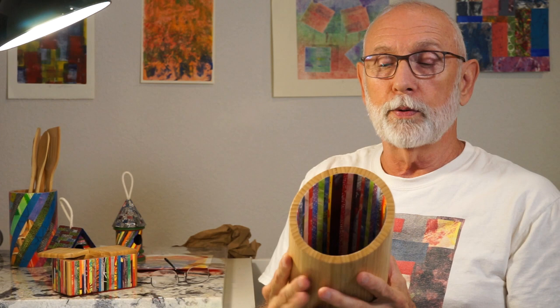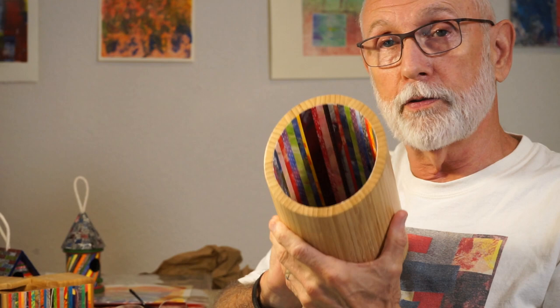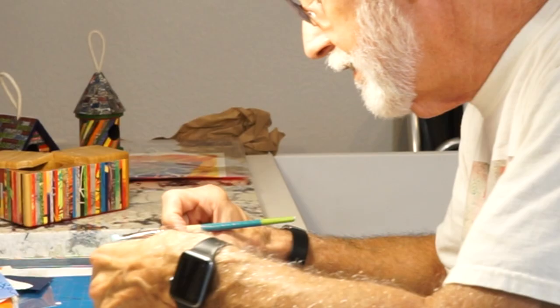I think my favorite piece — I've done some prints that I really like — but I think probably my favorite piece is this bamboo container that I took and decoupaged the inside with my print papers. I take prints that are not necessarily the best prints, but there's still plenty of color on them, so it makes for a neat piece. I've really enjoyed doing these pieces. Sold a few, not many, but it's just fun to do.